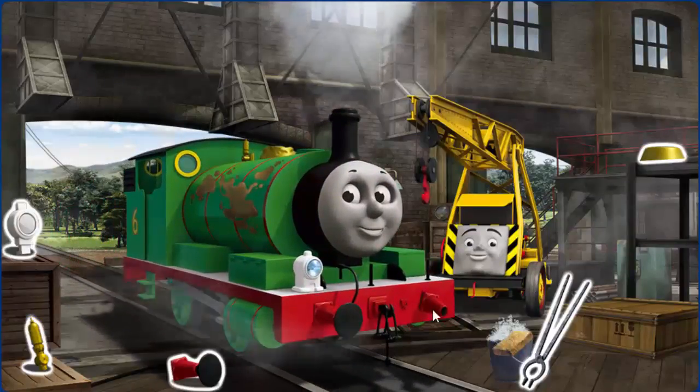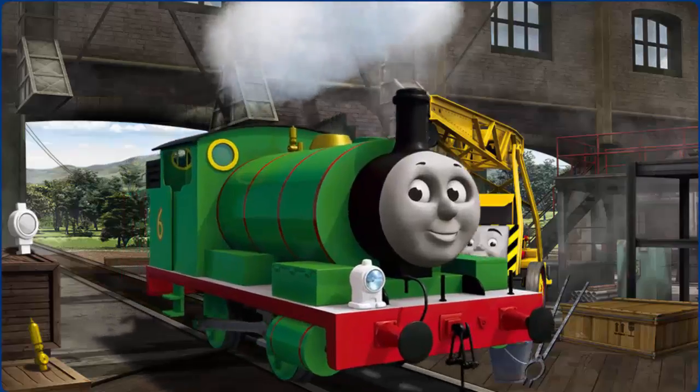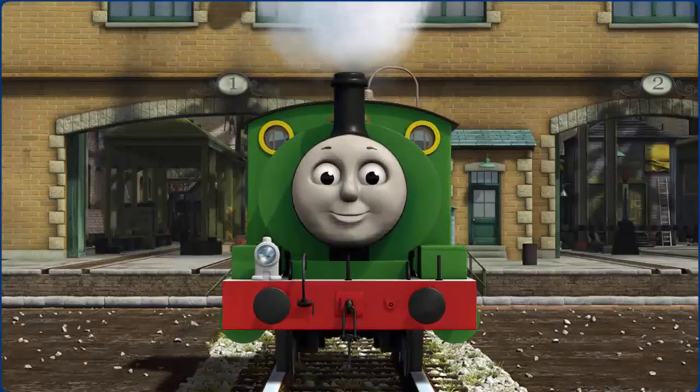Percy has oil stains. Great job! But there's still more to do. Percy's dome is fixed. You fixed it! Percy is ready to be really useful again.